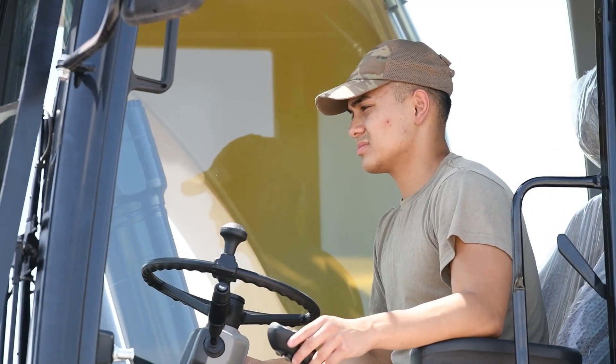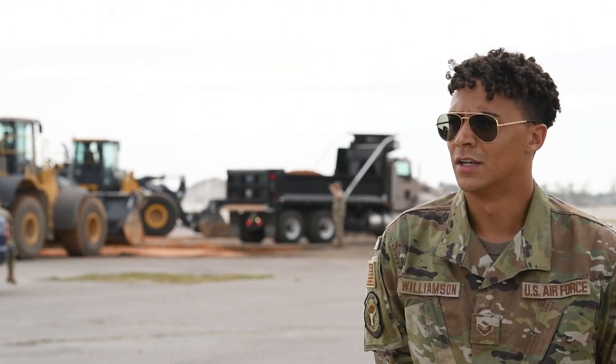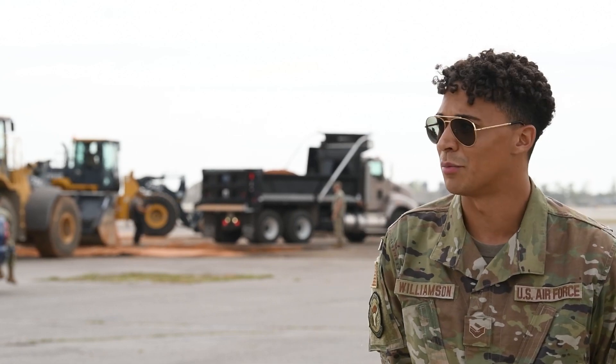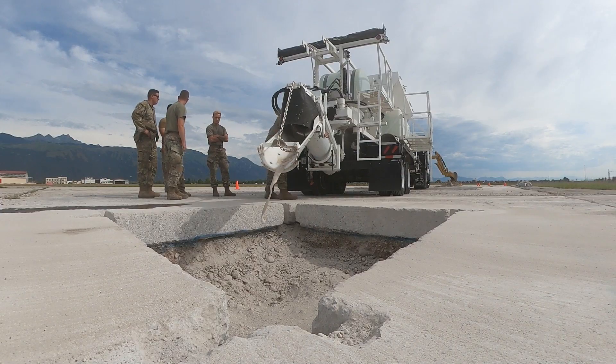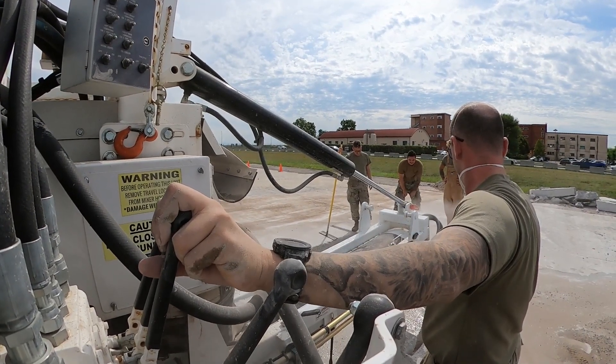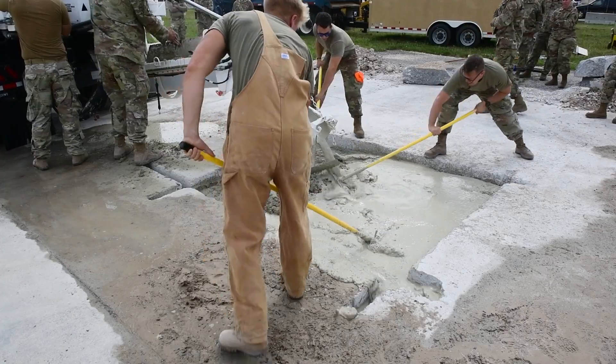But to have it here in Aviano, at our home base, it's a lot more convenient and I feel like it can be done a lot more. We've honestly done it probably three to four times in the past year, so it's definitely been keeping the airmen on their toes and understanding the whole process.